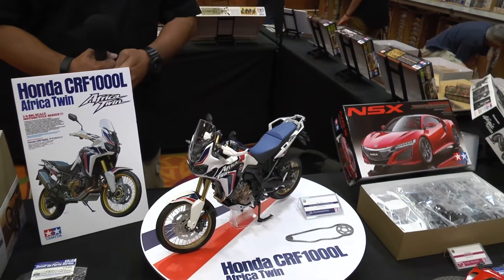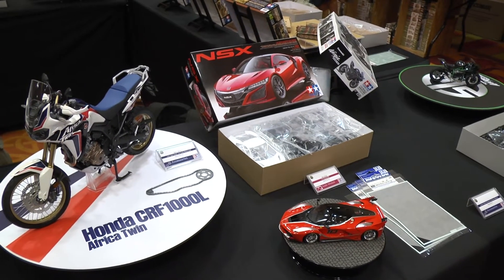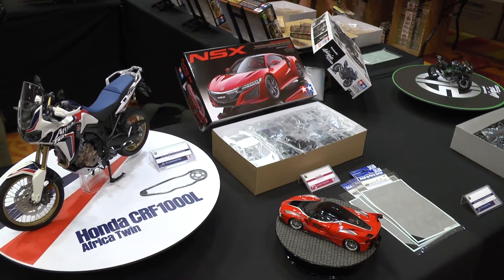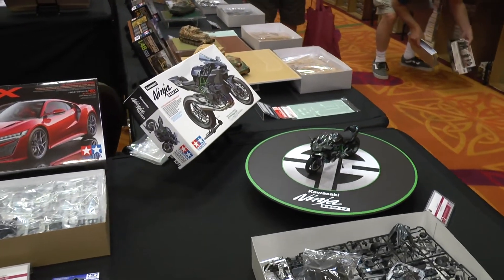Following down the line here, we have our Honda NSX. This model kit was released in the latter part of 2016. And in 2016, we also released the Kawasaki Ninja H2R.